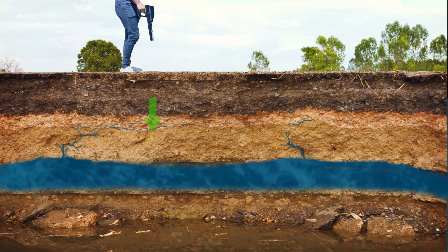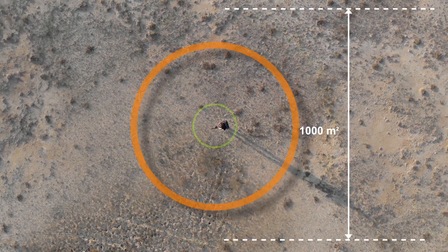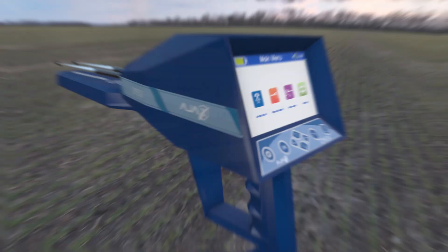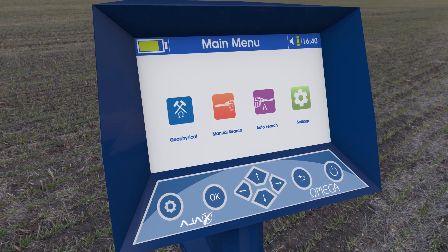Omega depth can be reached up to 500 meters underground, covering areas of 1000 square meters. It can discriminate between discovered water types: fresh, salty, or mineral. The device operates with three advanced and highly accurate research systems.